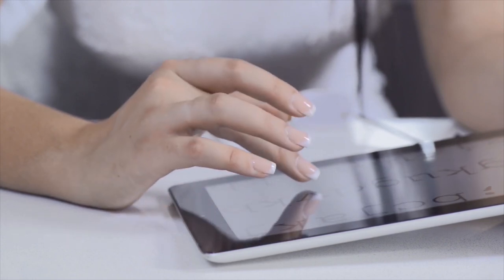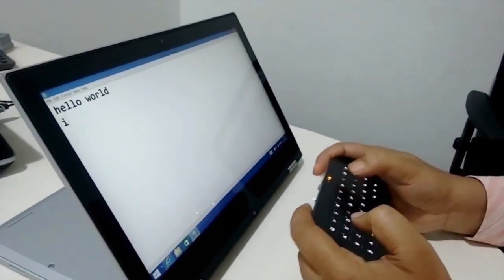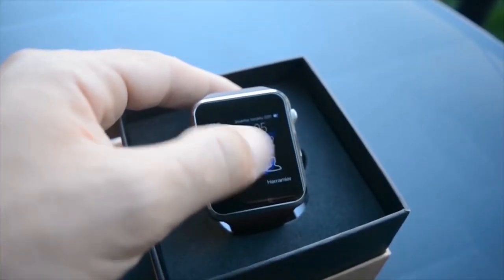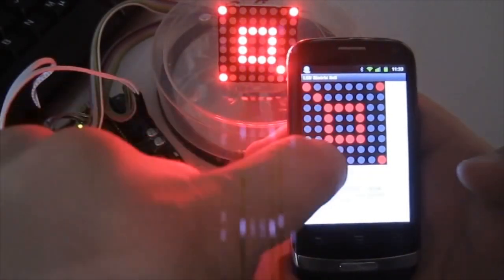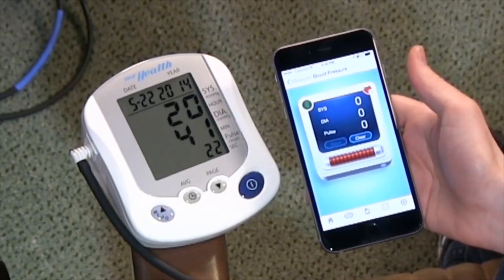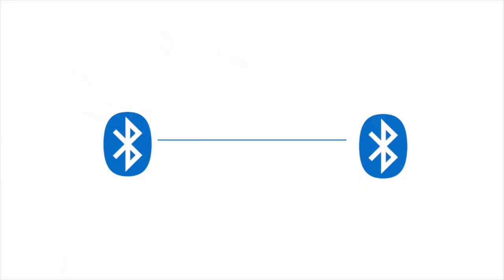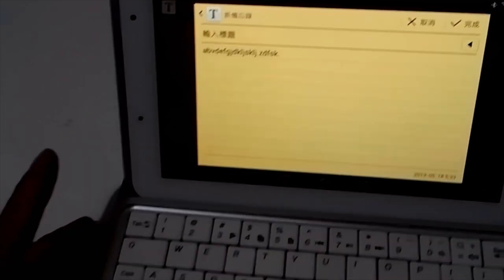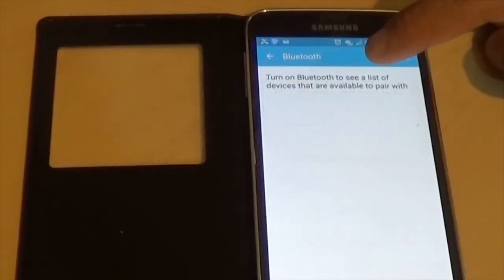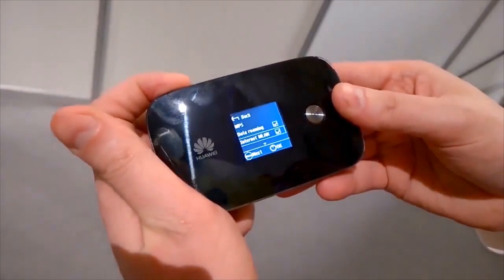Bluetooth sends and receives radio waves in a band of up to 79 different frequencies or channels, centered on 2.45 GHz — set apart from radio, television, and cell phones and reserved for use by industrial, scientific, and medical gadgets. One of the major advantages of Bluetooth technology is its transmitter's short-range ability. Because of this, it consumes almost no power, and because the signals don't travel far, it can be considered more secure than other wide-range wireless networks such as Wi-Fi.